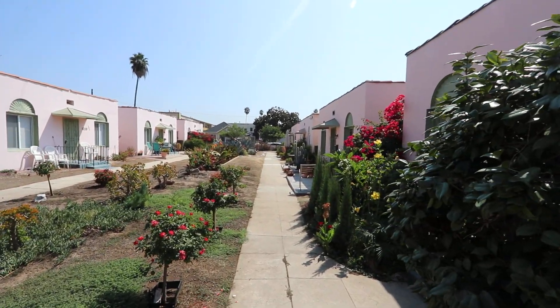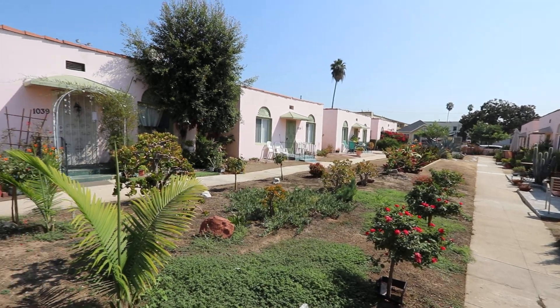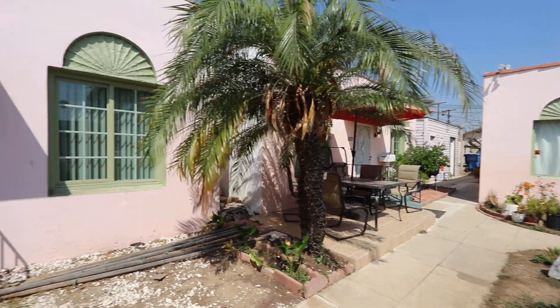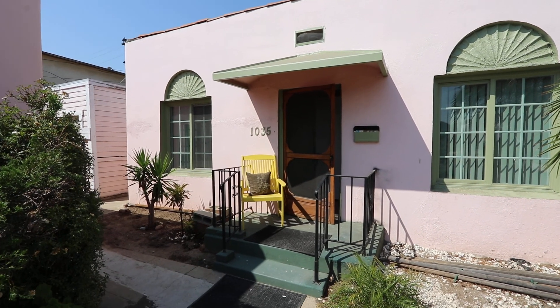One last look at the little community here, and then one last look at the unit. All right, thanks for watching.